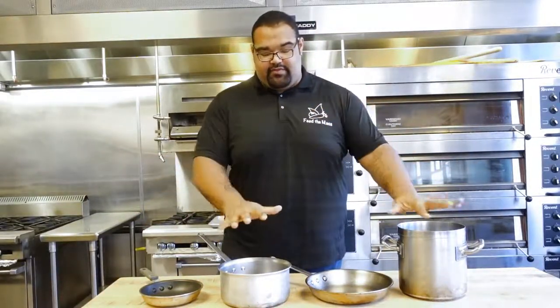So the first thing we're going to talk about is pots and pans. These four pots and pans that we have are the only things you're really going to need in your kitchen to do almost every recipe.